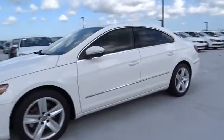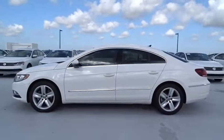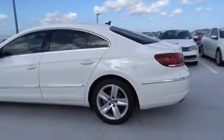The 2014 Volkswagen CC. Volkswagen CC — it's what's on the outside that counts. This vehicle has less than 25,000 miles.